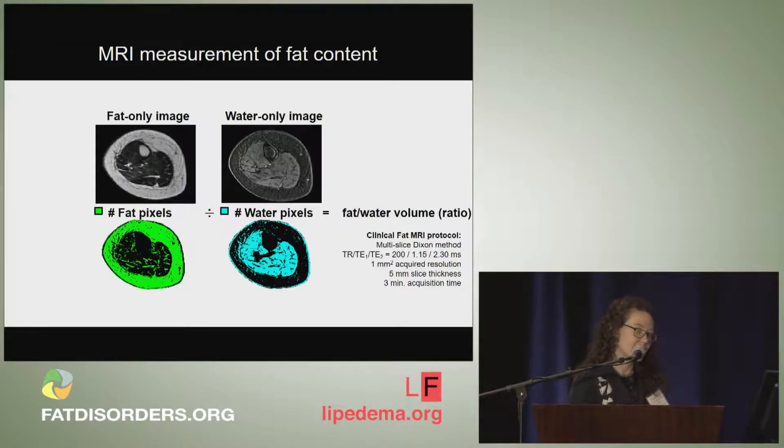The second MRI measurement is fat content, or relative fat fraction in the tissue. We acquire a fat-sensitive image and segment the fat pixels shown in green, while pixels with primarily water content are shown in blue. By taking the ratio of pixel counts in each region, we acquire a relative content of fat compared to total tissue volume.